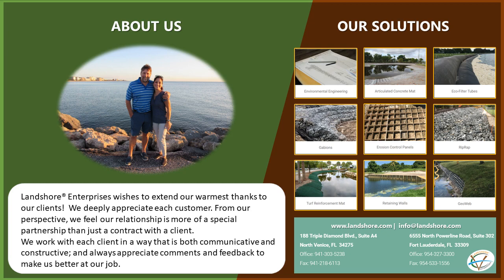we feel our relationship is more of a special partnership than just a contract with a client. We work with each client in a way that is both communicative and constructive, and always appreciate comments and feedback to make us better at our job.